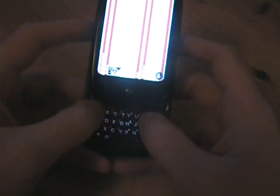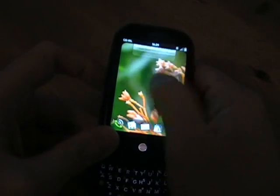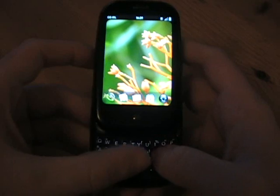Moving on to the keypad — it's a QWERTY keypad, which is generally something we approve of. Unfortunately in this instance the keys are clunky, very hard to use, and generally just a bit irritating when you're trying to type.